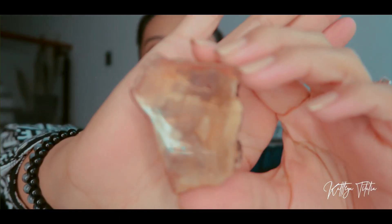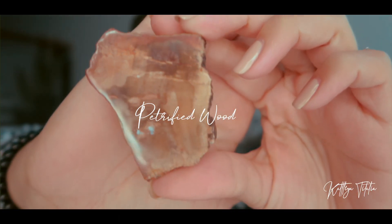The next store is Crystal Cat PH, and I got a petrified wood from them.